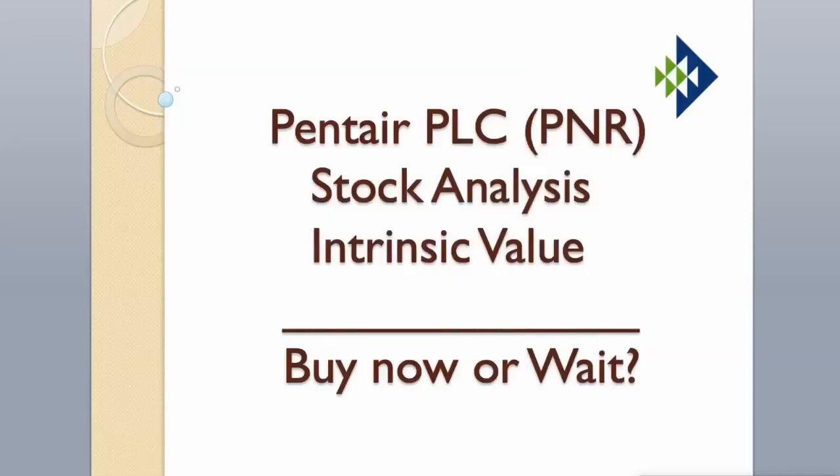Hi guys! Today we will analyze Pentair stock and calculate its intrinsic value using two different valuation models. Enjoy! Hit the like button and subscribe to my channel if you want to see more videos like this.